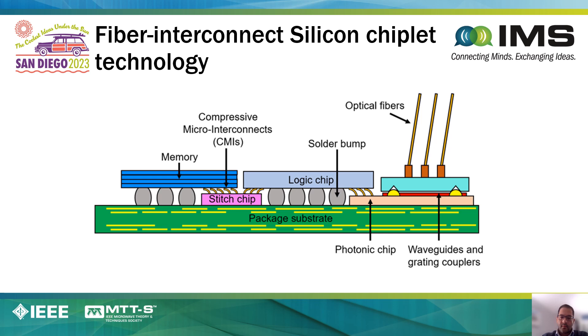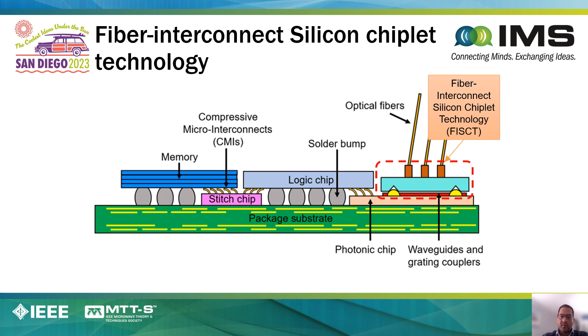More recently, we have been using this self-alignment technology to self-align a large array of optical fibers to an underlying silicon photonic chip. For the purposes of time, I will skip the details and encourage the audience members to look at the references at the end of this presentation.